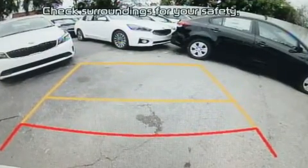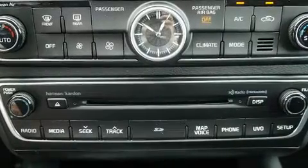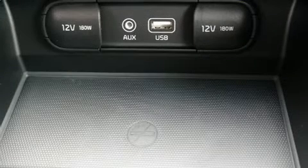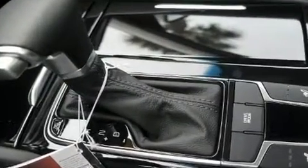Audio features include a CD player with MP3 capability, steering wheel mounted audio controls, and 12 speakers, ensuring optimal sound no matter where you're seated. Kia also prioritized safety and security by including brake assist, an emergency communication system, and more.